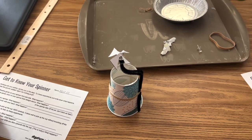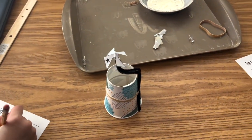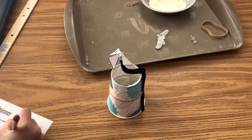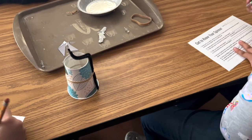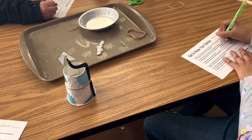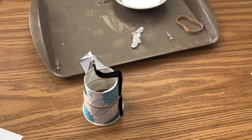One of the worksheet questions says 'breathe gently on your spinner from one side - what happens?' So one student blows on it and it spins. Then the next question asks them to spin it from straight above.